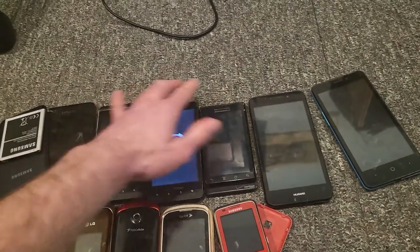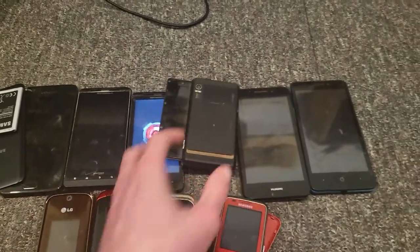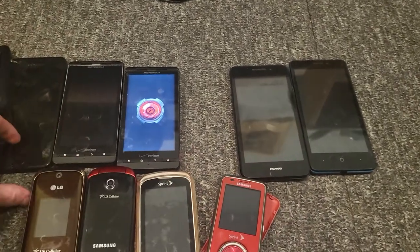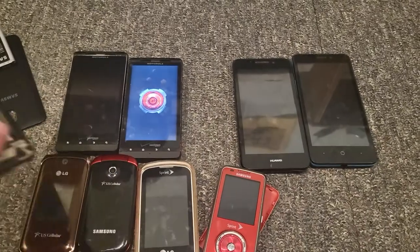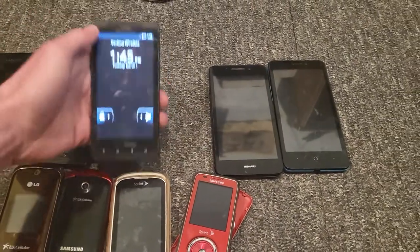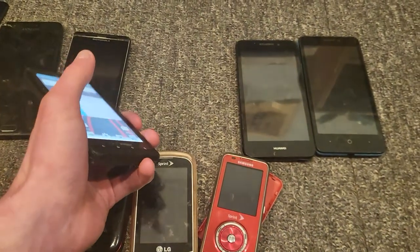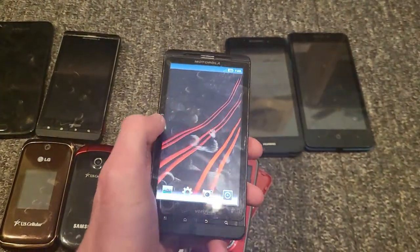These both work perfectly fine. This is a Motorola Droid on Verizon. Both of these are on Verizon. This one might be unlocked — I'm not sure. It's booted up and works perfectly fine. This one's running Market, and this one's running Google Play, so that's a bit weird, but these things both work perfectly fine.